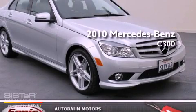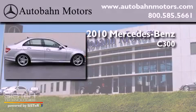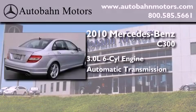This is a certified pre-owned 2010 Mercedes-Benz C300. It features a 3.0 liter 6-cylinder engine and an automatic transmission.